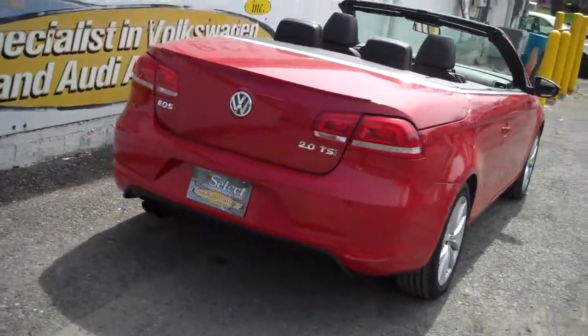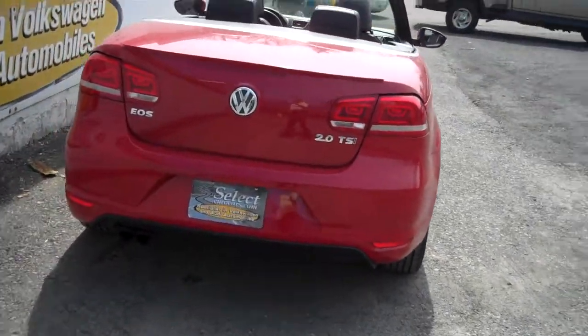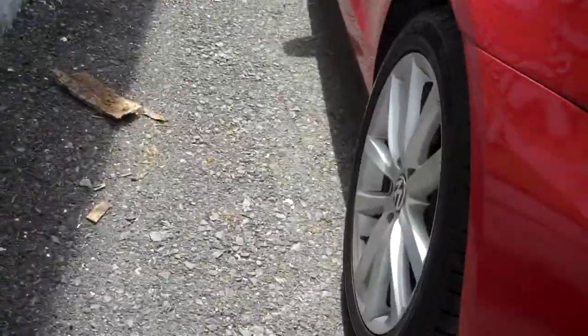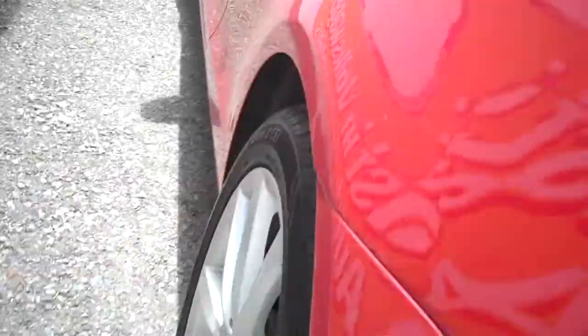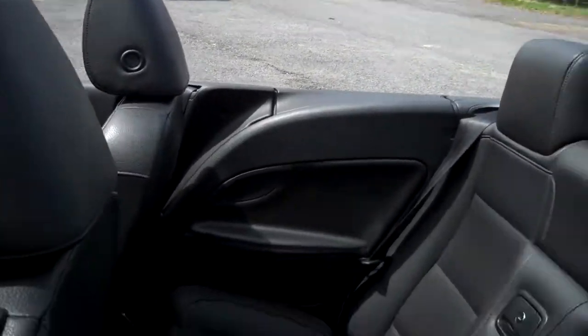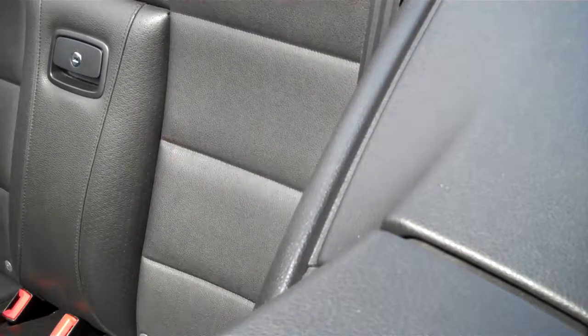The twin tailpipe exhaust, all stock. Awesome tread on those tires.